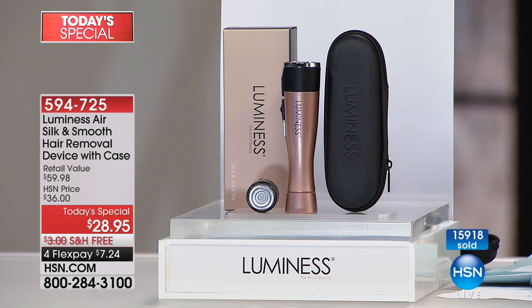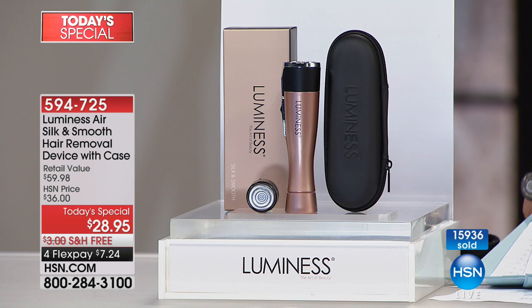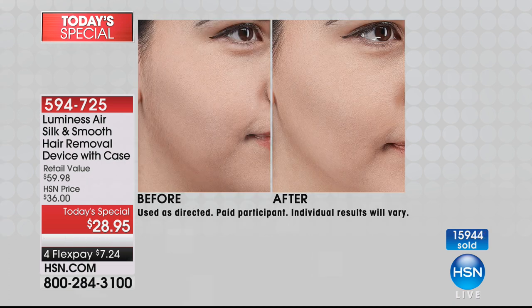Even if you're buying cheap disposable razors for a year, you would double the price we're doing for this. And this is so much easier — plus you're not getting the stubble, not getting the bumps, the hair is not growing back any thicker. It's getting rid of that unwanted hair gently, pain-free, and beyond affordable when you compare it to other methods.